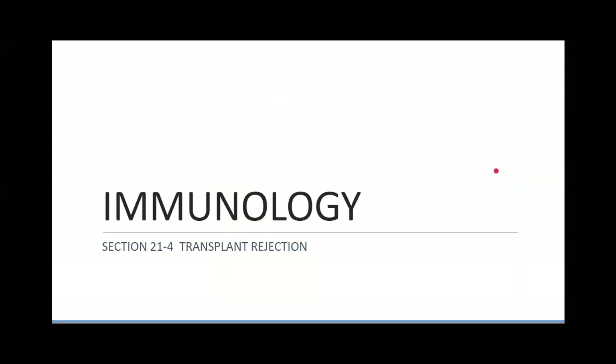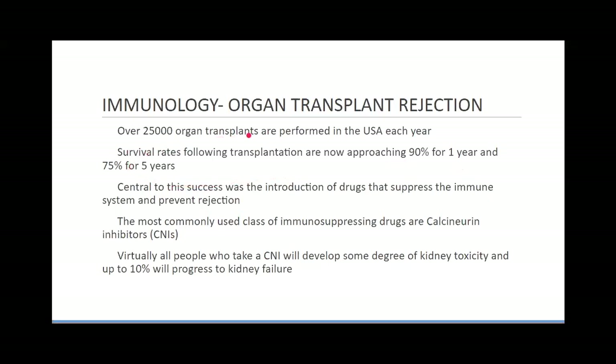Transplant rejection: this is not really an EMS concern as it will be handled by doctors. The number one reason transplants get rejected is patients not staying on top of their immunosuppressive medications. About 25,000 organ transplants are performed in the US every year, most of them kidneys. Survival rates are approaching 90% at one year and 75% at five years, central to which is the introduction of immune-suppressing drugs called calcineurin inhibitors (CNIs) — though these cause kidney toxicity and many patients progress to end-stage renal failure.